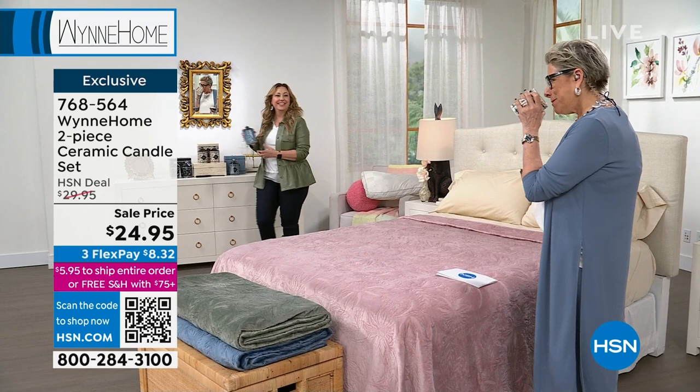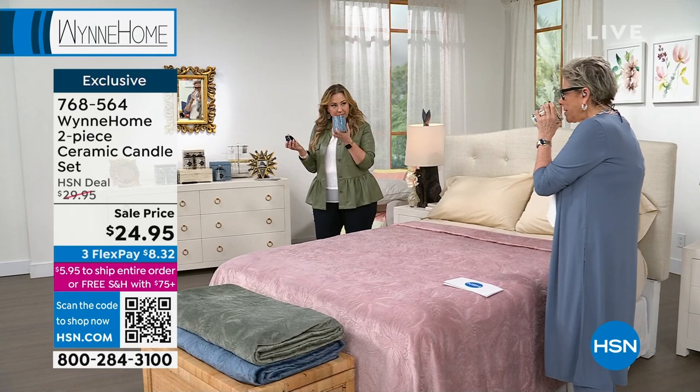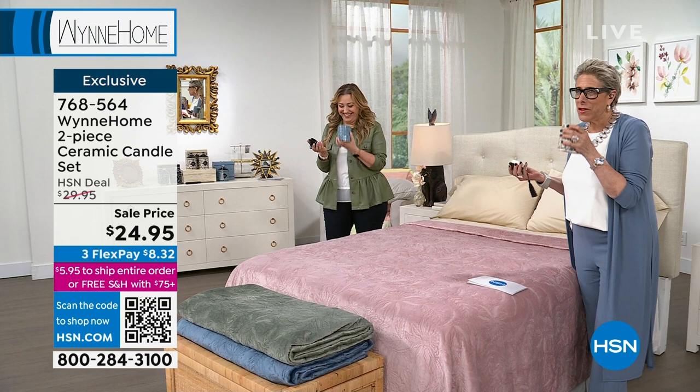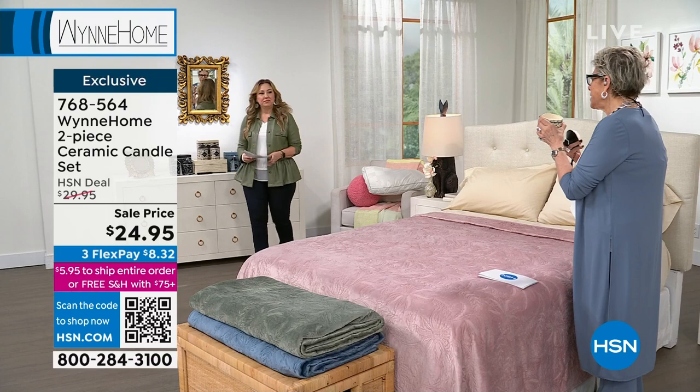They come beautifully boxed. If you're sending this as a gift, free shipping and handling when you spend $75 or more. This would be an amazing housewarming gift or thank-you gift. I'm going to take one and come over to you — I'm sniffing! Tell me about these candles. Not all candles are created equally.